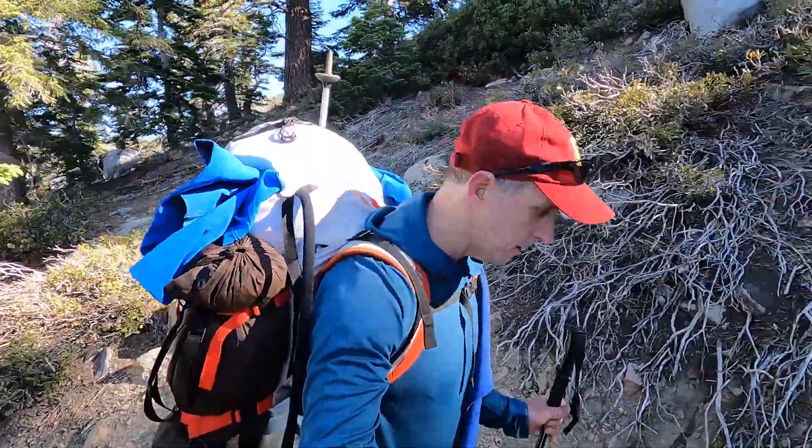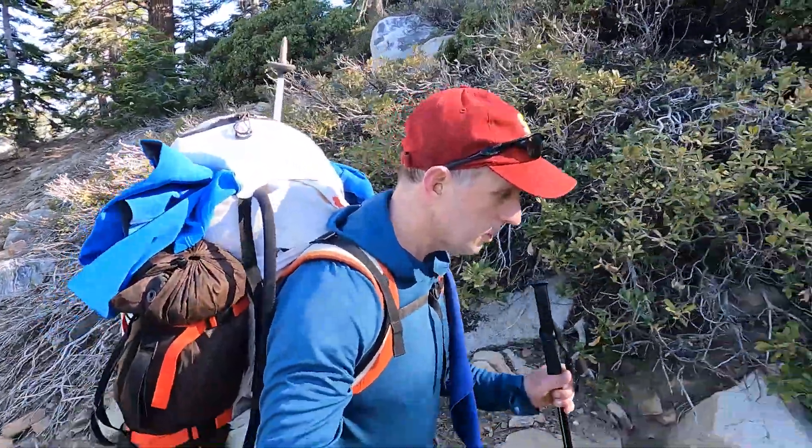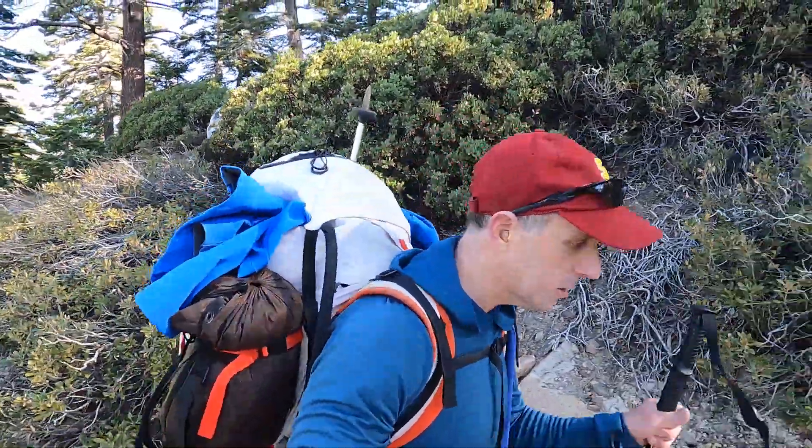We're making progress up the hill, still got quite a ways to go — probably four, four and a half miles in. It's pretty nice out, good day out here.